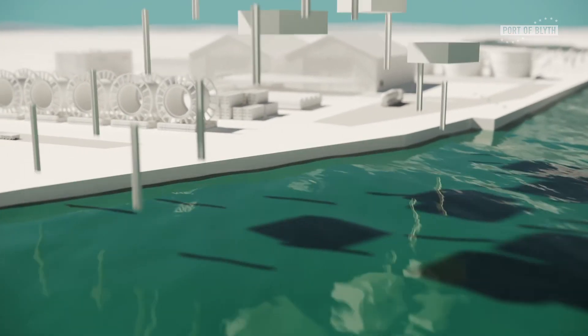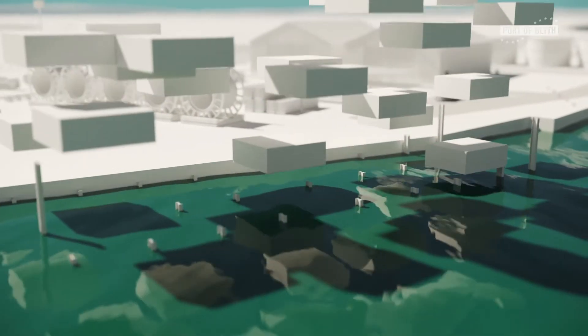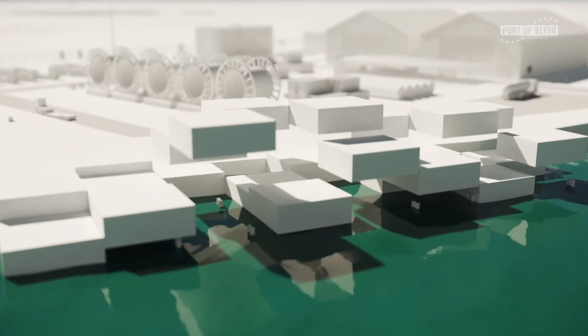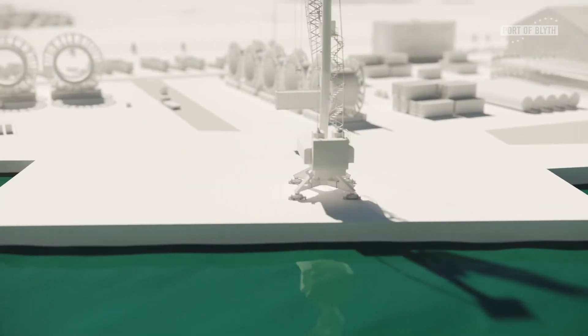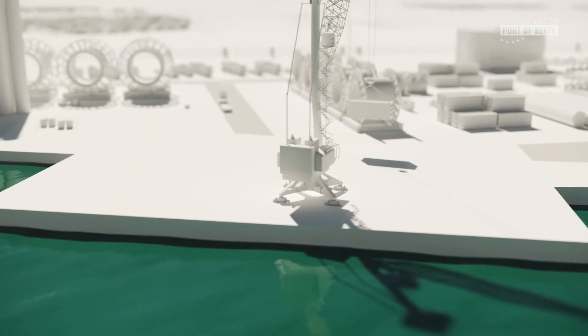A substantially upgraded heavy lift quay will enhance support for the handling of large scale components and provide high quality accommodation for a variety of offshore energy vessels.